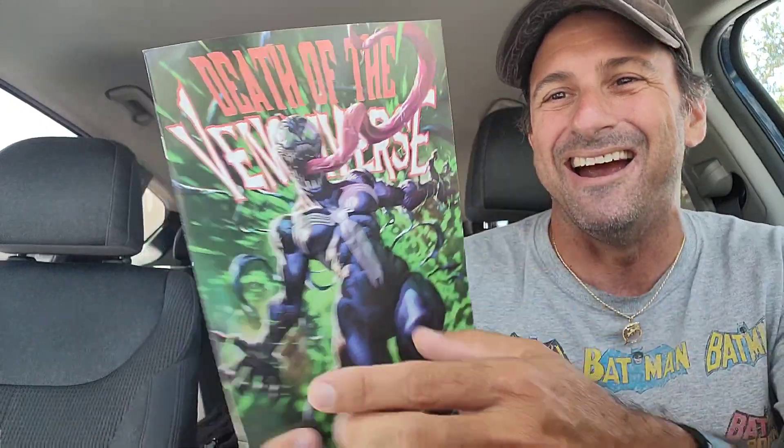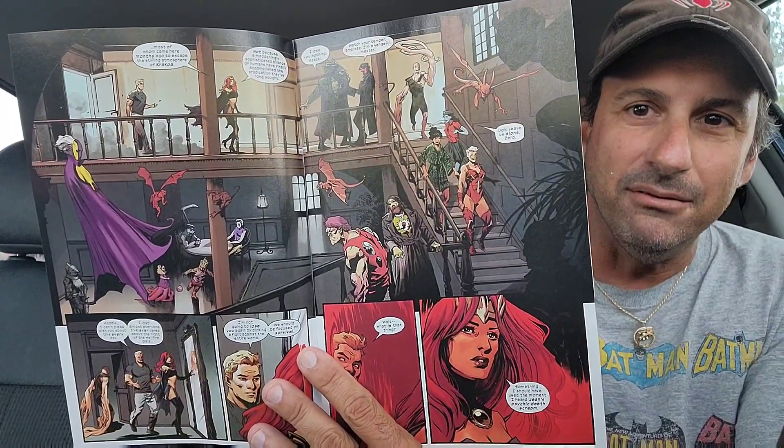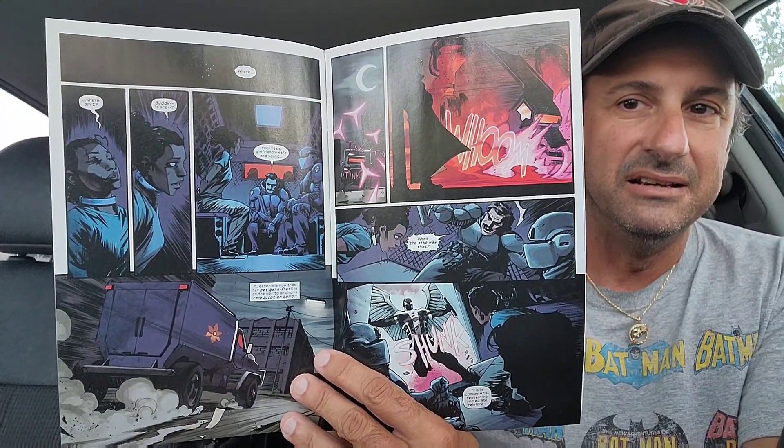We got some more Death of the Venomverse stuff — check out that variant cover. That extended tongue is insane — I put that on FOC just for a cover buy. Then I got this Felicia sketch variant, which is really nice. And we have Dark X-Men issue 1 — this is the first appearance of this team. Obviously we have Madeline Pryor and Havoc. The interior artwork looks good. I like the way Madeline Pryor is drawn. Maybe they're the X-Men of Limbo? Not sure. This is also a $5 book.